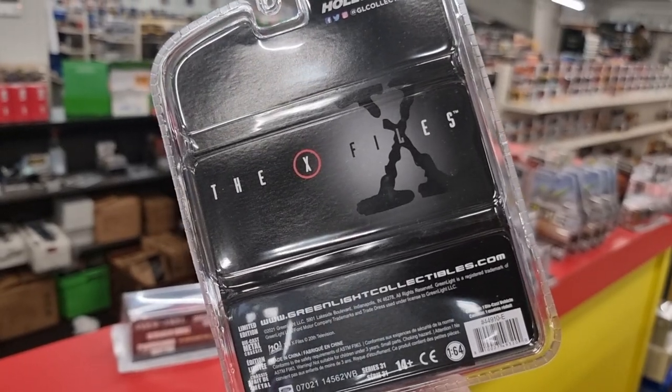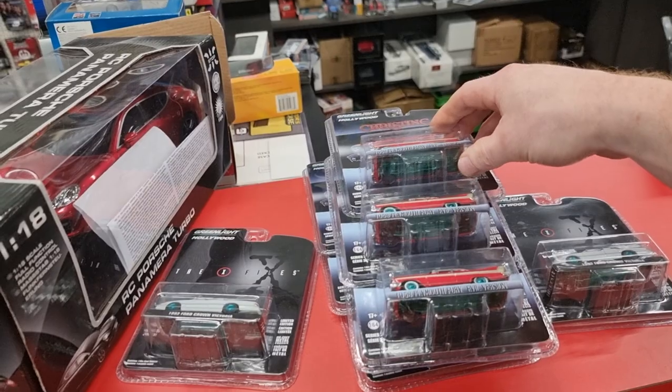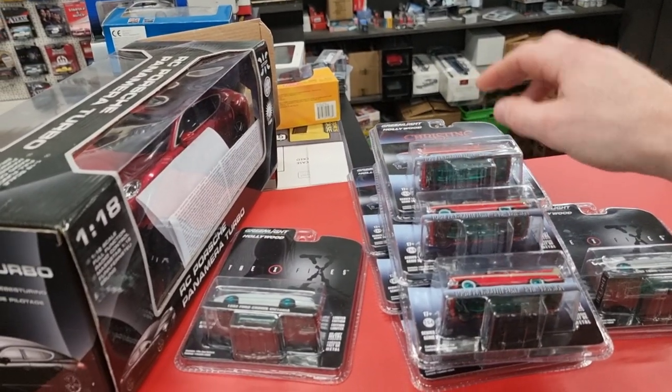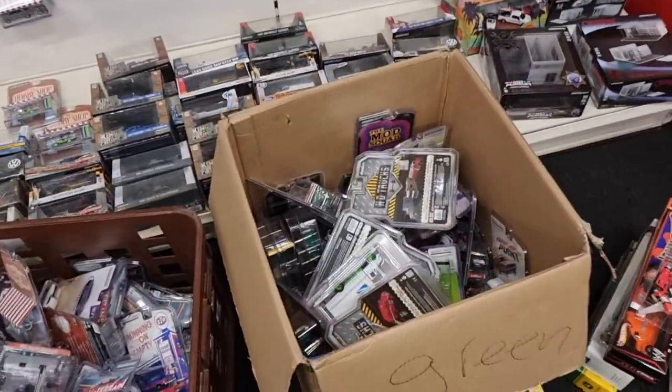It would be so much cooler if they had a photo of Dana. I'm not from Christine, and here's another X-Files. Now let's go over to these boxes right here.